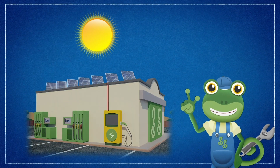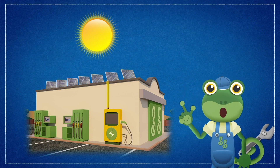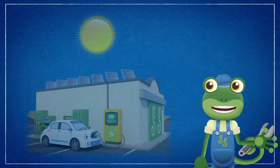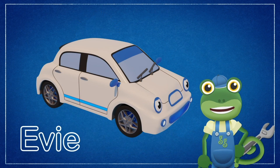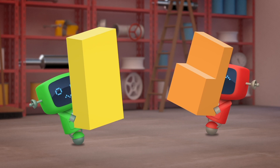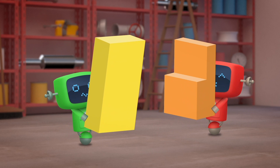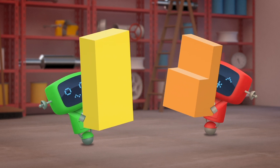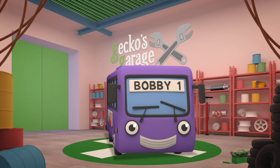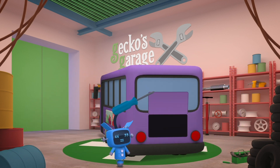Energy from the sun goes into the solar panels on the garage roof. That energy travels through our charger into the batteries on an electric vehicle like Evie. Evie stores the energy in her batteries and that powers the motors in her wheels. It takes a lot of energy to power a bus, so Bobby's new batteries are very big and very heavy. How about at the back, where we took the old engine out? There's lots of room there.